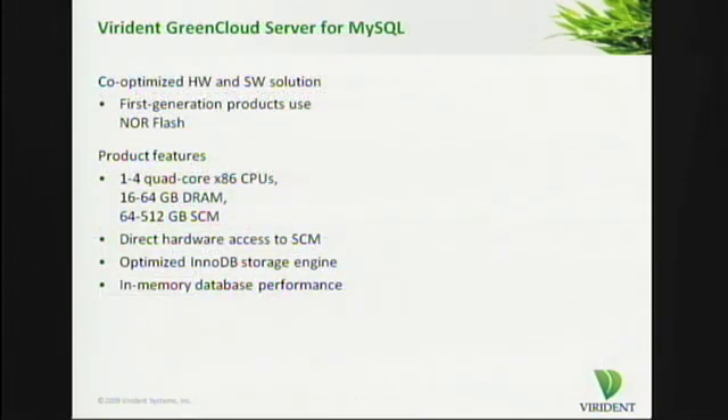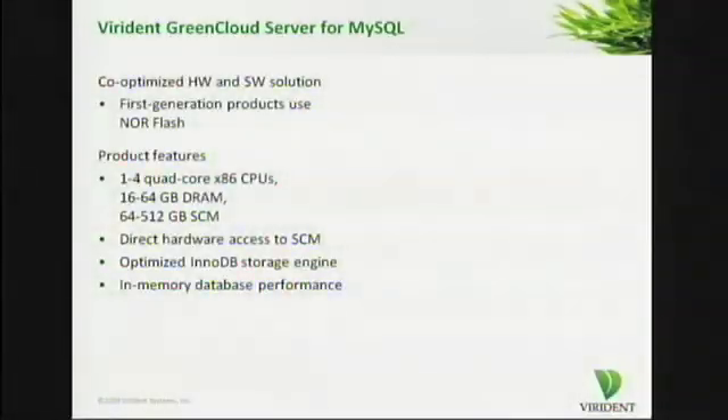The Viridin Green Cloud server for MySQL, announced earlier this week, is the first incarnation of this Green Cloud architecture. It is a co-optimized hardware and software solution. Our first-generation products use NOR Flash as the underlying technology for the storage class memory solution. The product features, depending on the configuration, contain one to four quad-core x86 CPUs, 16 to 64 gigabytes of DRAM, and up to half a terabyte of storage class memory, with direct hardware access to SCM resources.